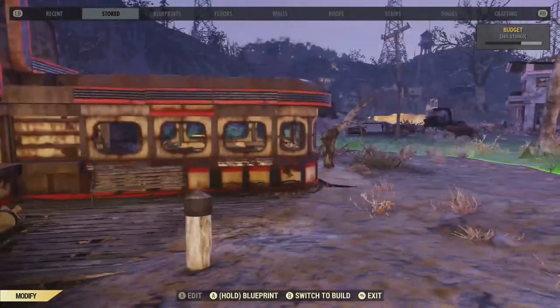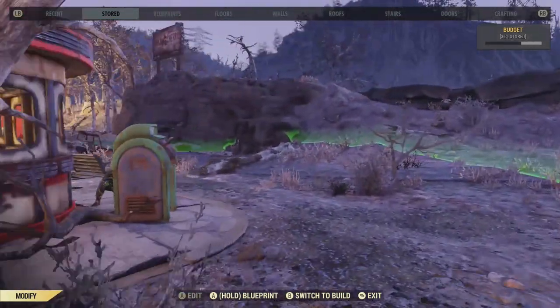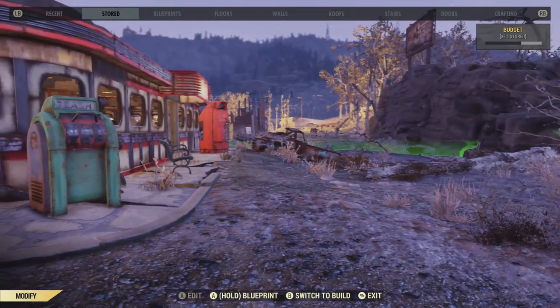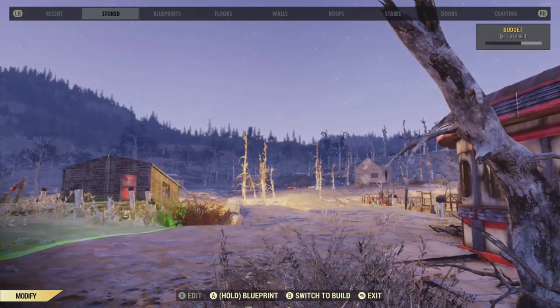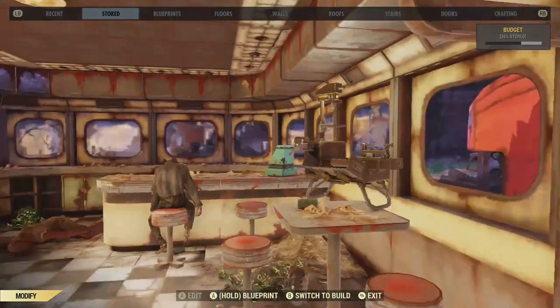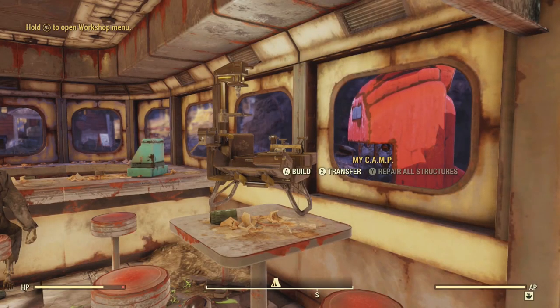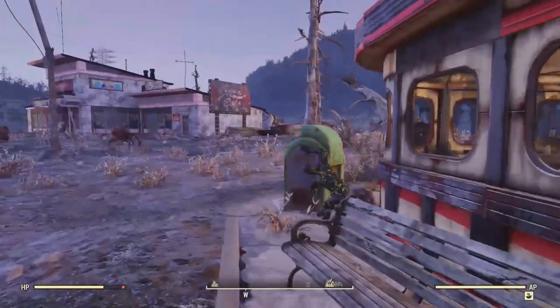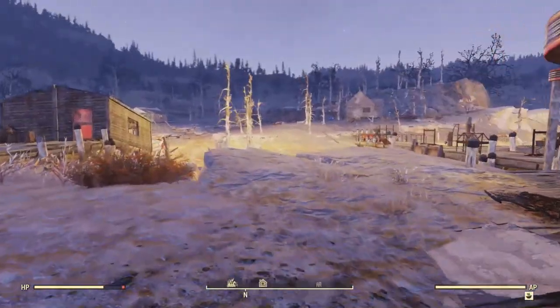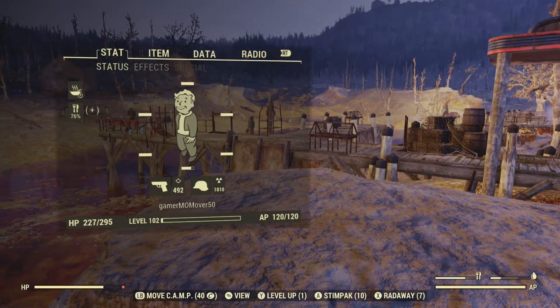Sometimes it's very difficult to see everything at once, so I can see right there that I did not get any of the water — and I will definitely need water purifiers here. So I have to move the camp. It should be another 40 caps to move it back, since I've got way too much room at the front.